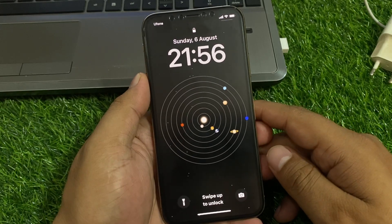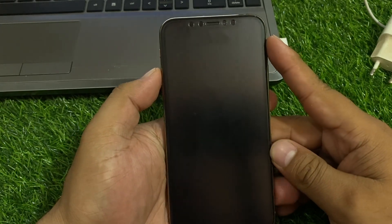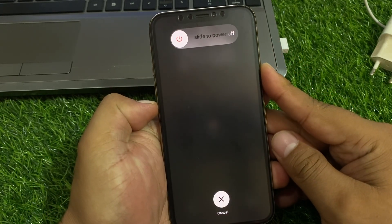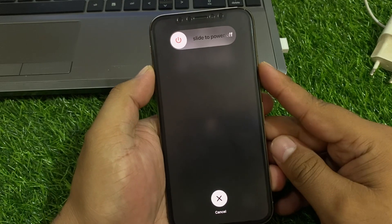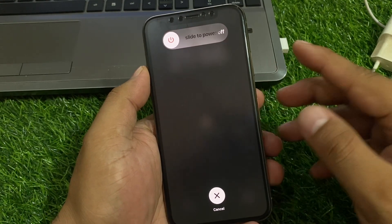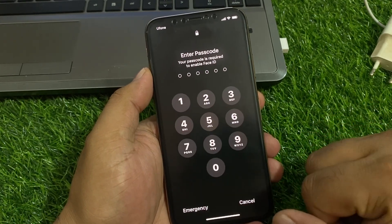Solution number one is force restart your iPhone when entering the passcode. Simply press the volume up button, volume down button, and press the power button until you see the Apple logo appears on screen. When you see the Apple logo, simply wait 5 to 10 seconds and your problem should be fixed.